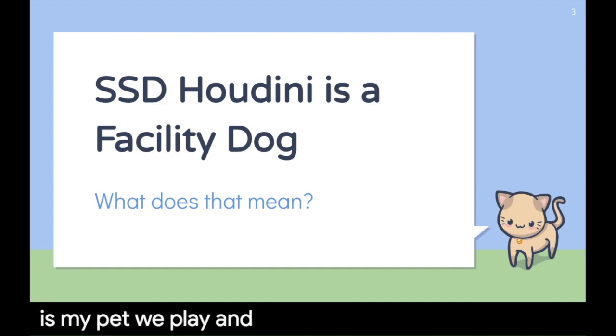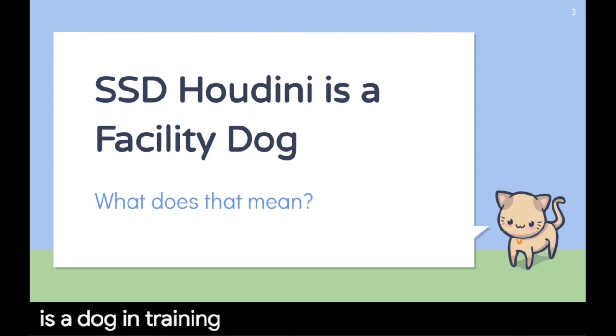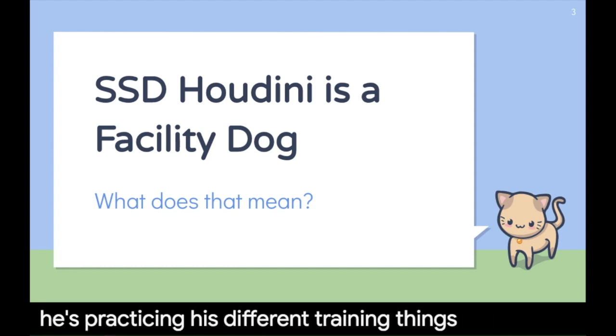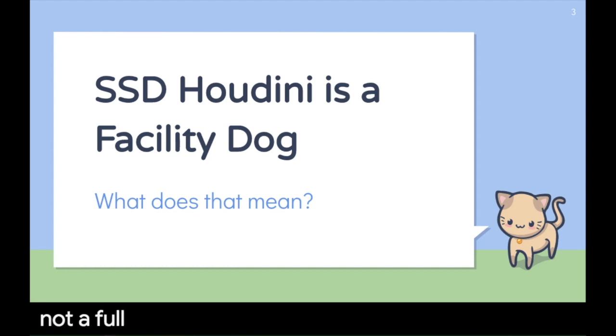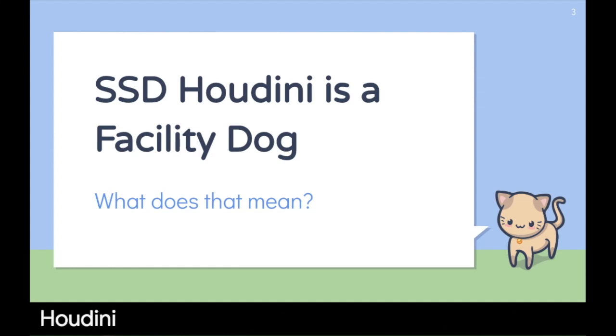We play and we snuggle and he doesn't have to wear his vest. If I take Houdini to the store, he is a dog in training. So he's working on his cues and practicing his different training things, but he's not a full service dog at a store with me. Houdini is only a full service dog here at school. That's what facility dog means.